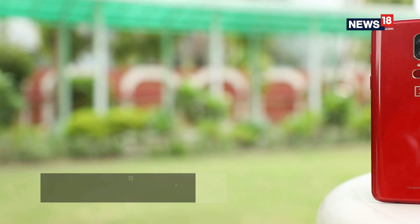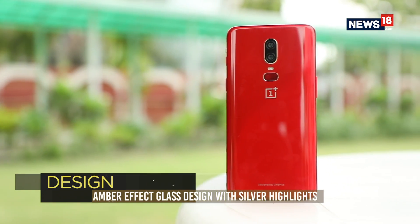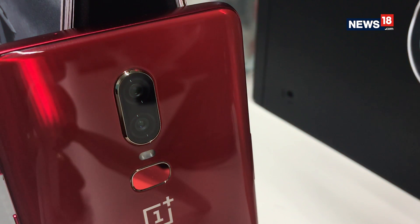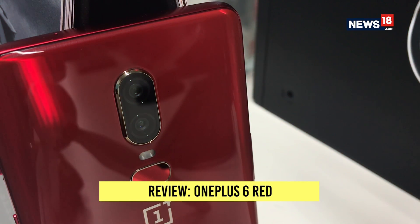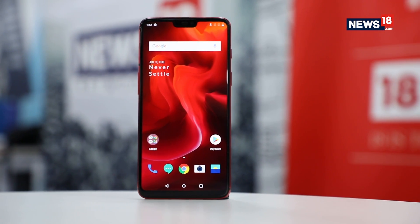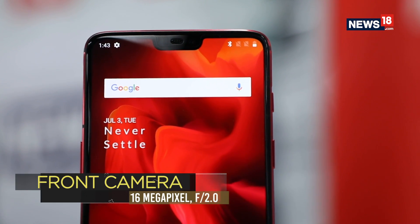OnePlus says that it has used layering sheets of glass on the OnePlus 6 Red for a reflective back and an ember-like effect. Silver metal highlights have been used around the camera lens. All this red on the smartphone is also coupled with an immersive red display wallpaper, delivering a uniquely aesthetic experience.